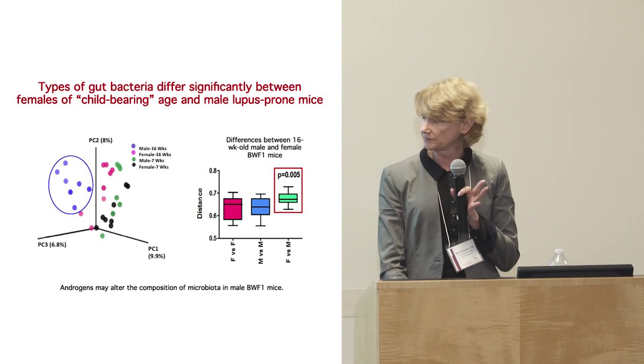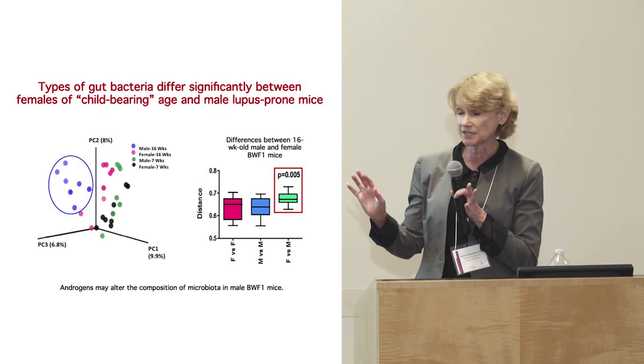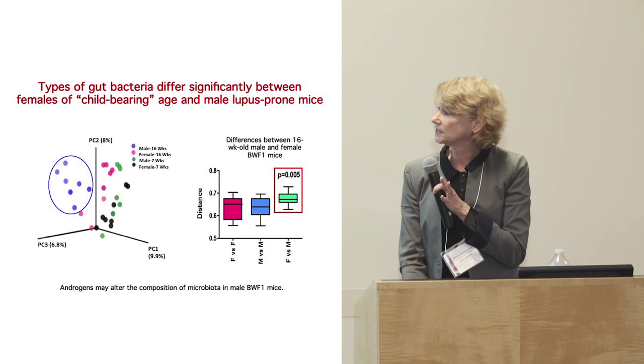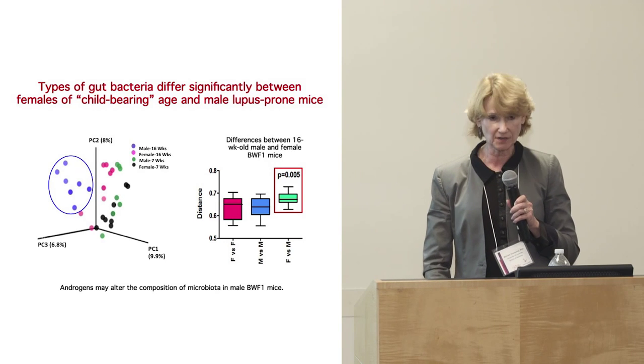We don't know if this is true in humans — we'd love to do those studies in the future. These are all preliminary studies. But it is definitely the case in adult mice: males have a clearly different composition.